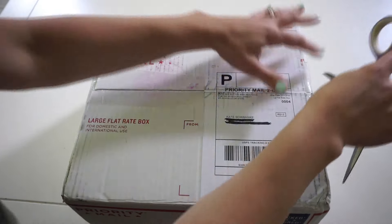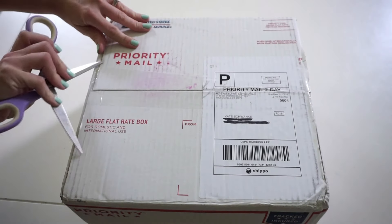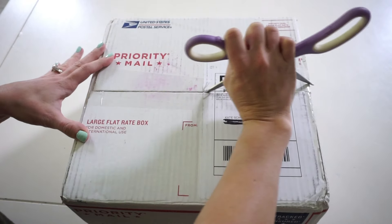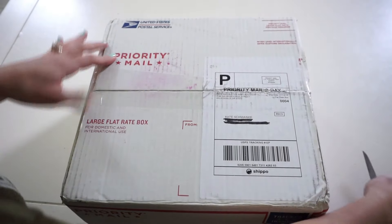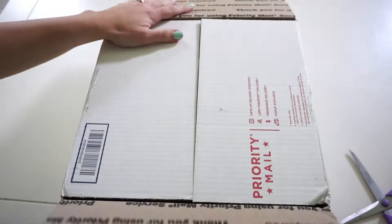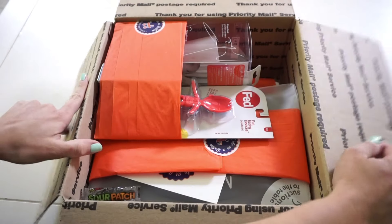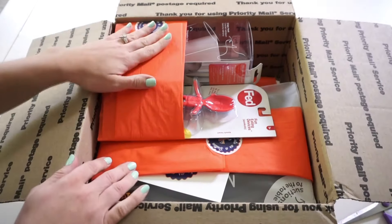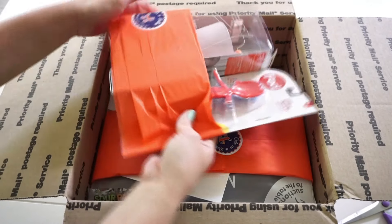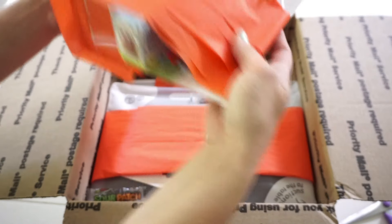Here's my box. I'll go ahead and start opening it. Looking forward to seeing all these things in person. Oh, how cute — she packaged them up with some pretty paper. It's kind of an apricot color. So this is the first set here and she's got three things inside.